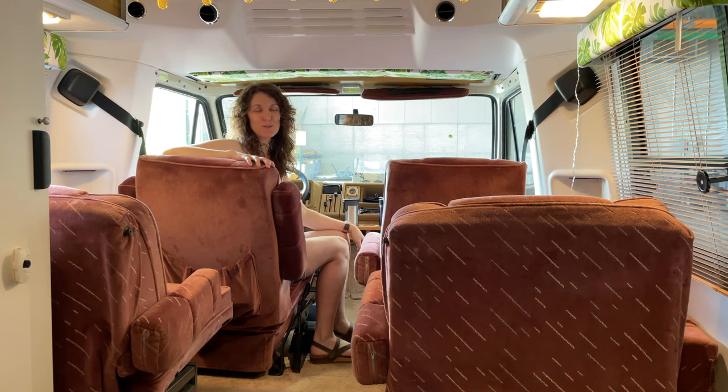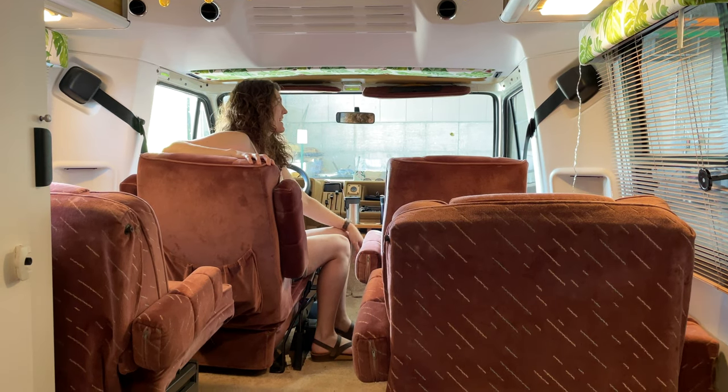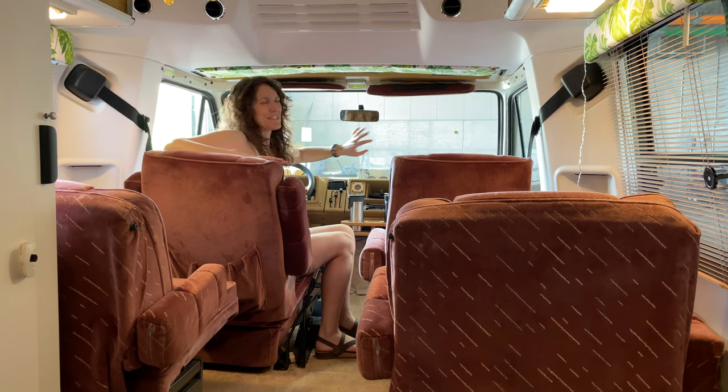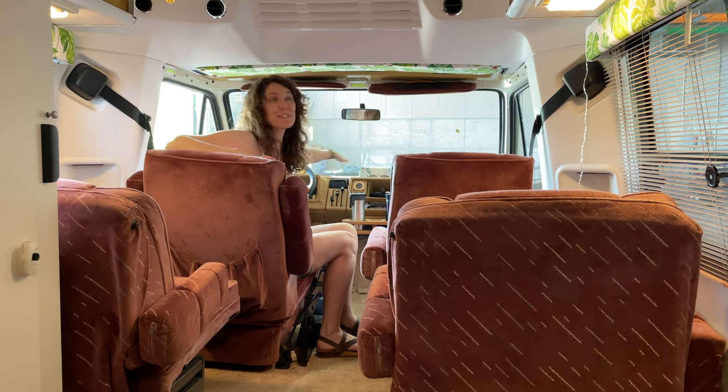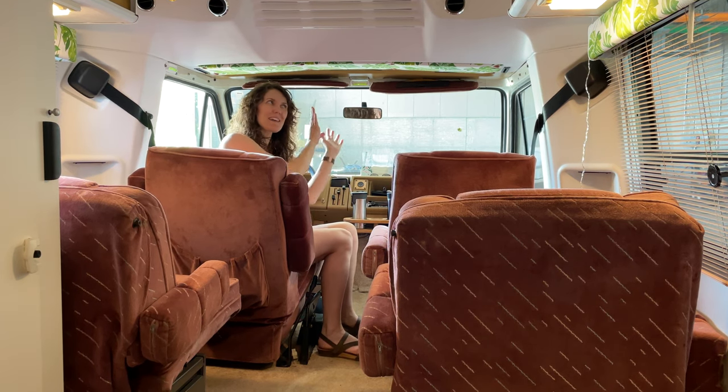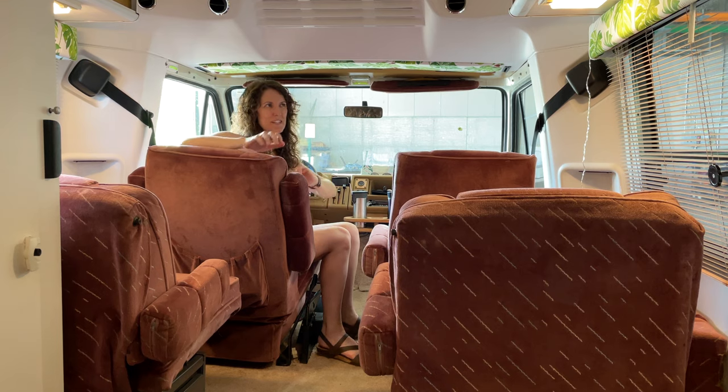Here I am up in the driver's seat and we kept it pretty vintage up here — just easier to not have to redo everything up here. So you get a little blast from the past up here, but then we transition into our fresh new interior.